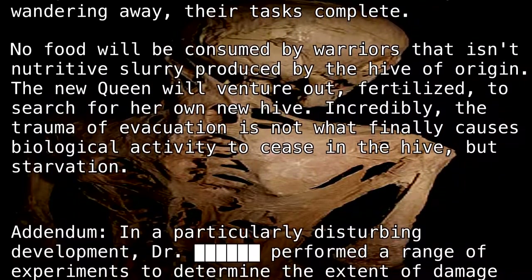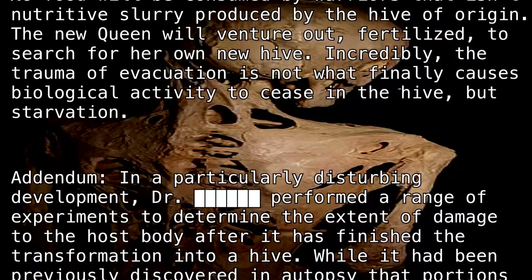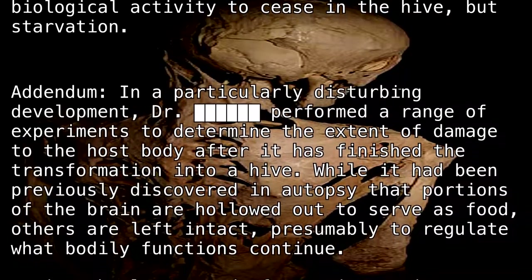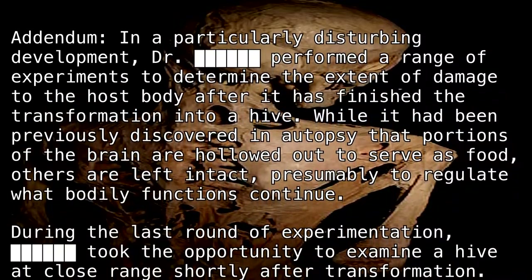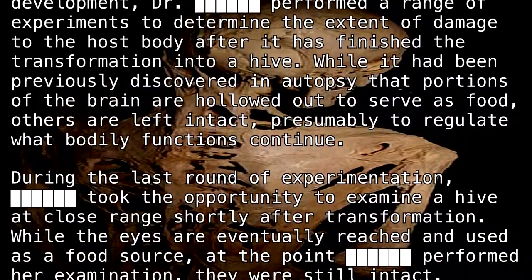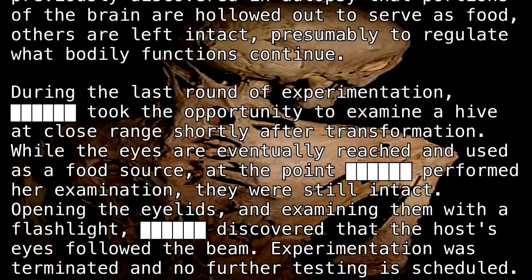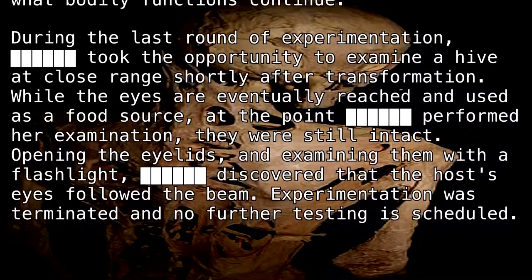Addendum: In a particularly disturbing development, Dr. [Blank] performed a range of experiments to determine the extent of damage to the host's body after it has finished the transformation into a hive. While it had been previously discovered in autopsy that portions of the brain are hollowed out to serve as food, others are left intact, presumably to regulate what bodily functions continue. During the last round of experimentation, [Blank] took the opportunity to examine a hive at close range shortly after transformation. While the eyes are eventually reached and used as a food source, at the point [Blank] performed her examination, they were still intact. Opening the eyelids and examining them with a flashlight, [Blank] discovered that the host's eyes followed the beam. Experimentation was terminated, and no further testing is scheduled.